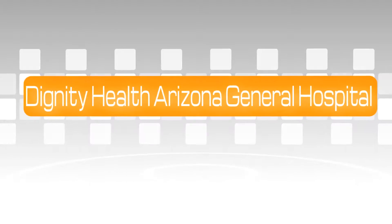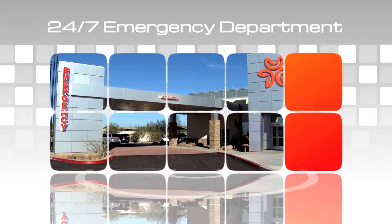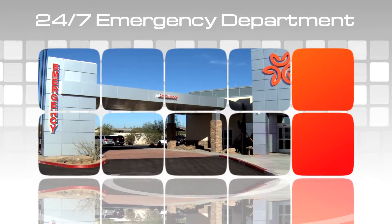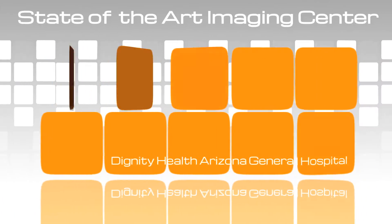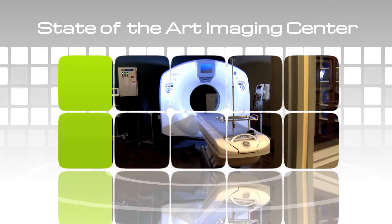Dignity Health Arizona General Hospital is designed with the patient in mind. We're home to a 24-7 emergency department and state-of-the-art imaging center, including a CT scanner, X-ray equipment, and an on-site CAP-accredited high-complexity lab.